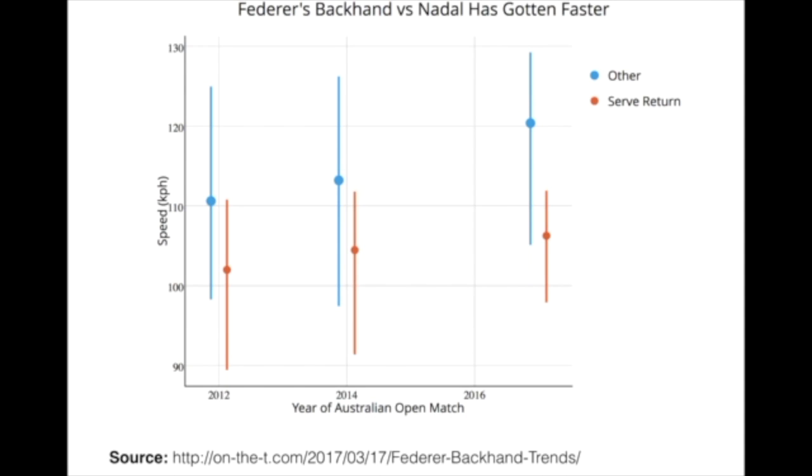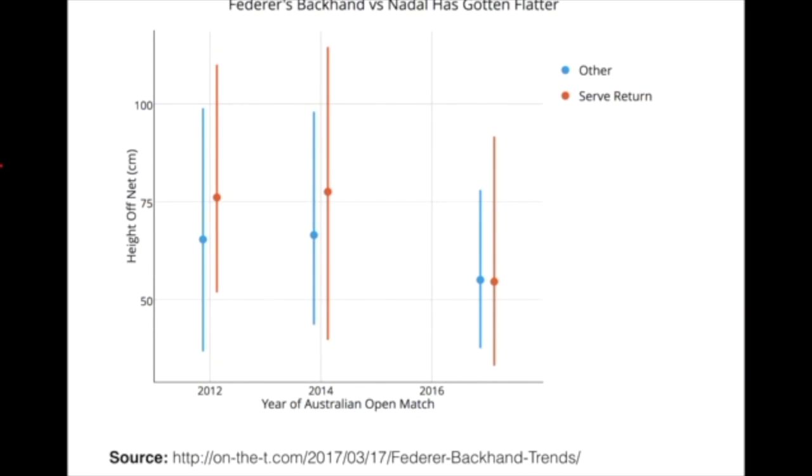Here we're looking at the speed in kph of the backhand. I've separated Federer's backhand on the serve return from all other backhands — in blue is the summary across backhands in rallies, and in red is the backhand on the serve return. There's a clear upward trend: from 2012 to 2017 we've seen Federer increase his typical speed on the backhand, both on the serve return and in rallies. In rallies we see a much bigger shift — nearly a 10 kph gain on the speed of his backhands.